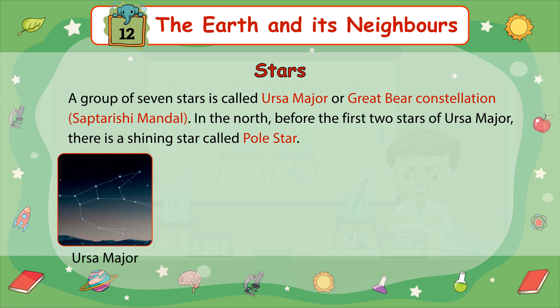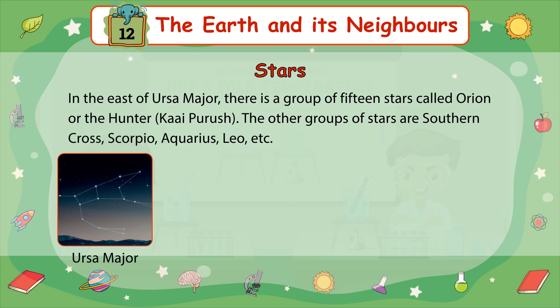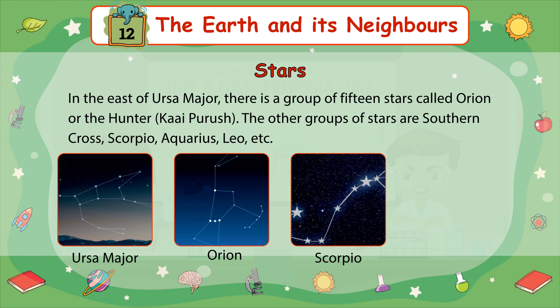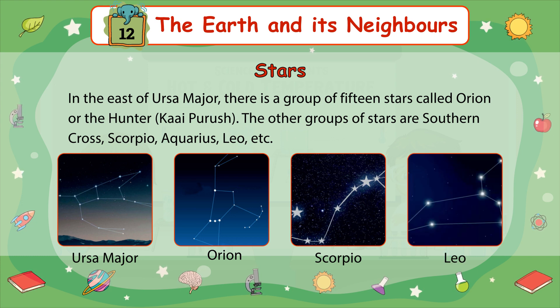A group of seven stars is called Ursa Major or Great Bear Constellation. In the north, before the first two stars of Ursa Major, there is a shining star called the Pole Star. In the east of Ursa Major, there is a group of 15 stars called Orion or the Hunter. The other groups of stars include Southern Cross, Scorpio, Aquarius, Leo, and others.